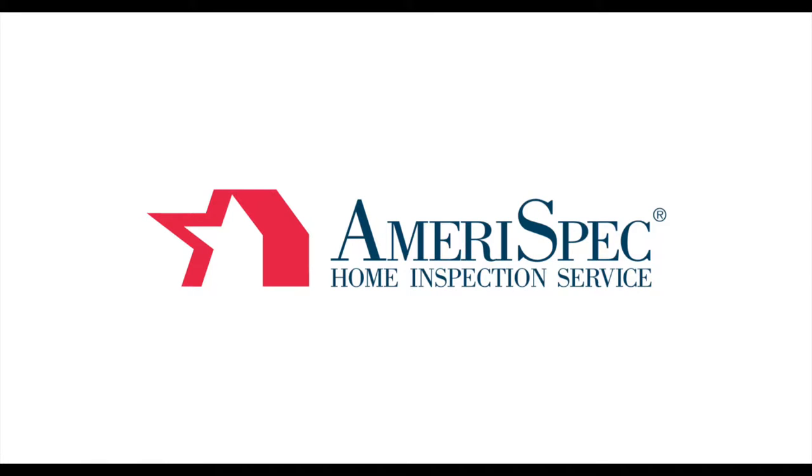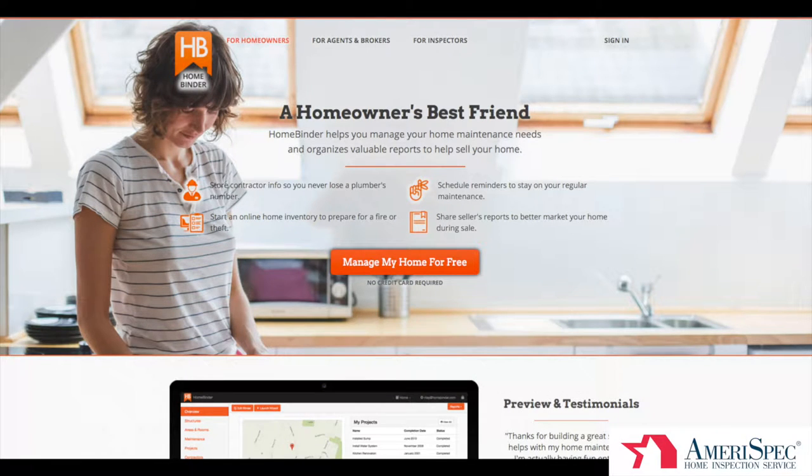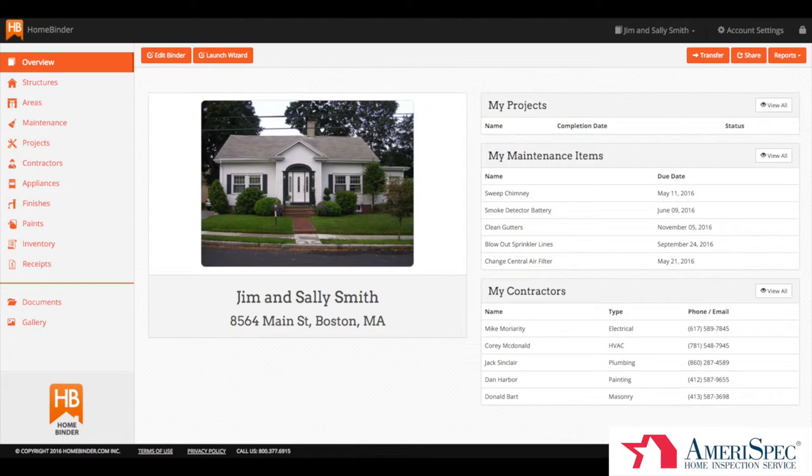As part of your home inspection, you'll be getting a free lifetime subscription to HomeBinder. HomeBinder is designed to both help you with records management for your home, and help you manage your home through things like maintenance reminder emails and recall notifications on appliances. Your home inspector will be initially setting up your HomeBinder and loading in a variety of information about your home, which will then be transferred to you to use as you desire.